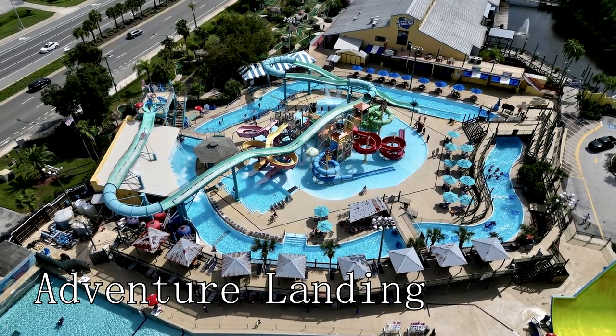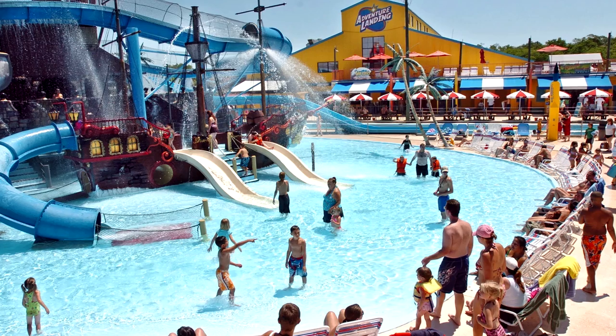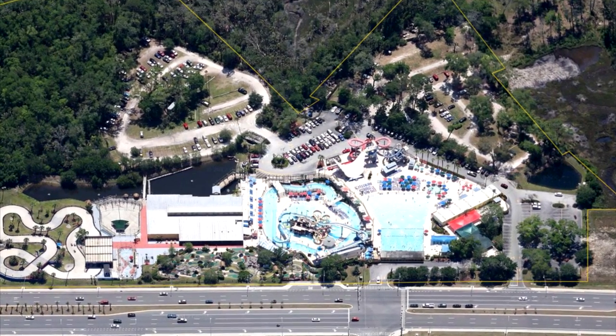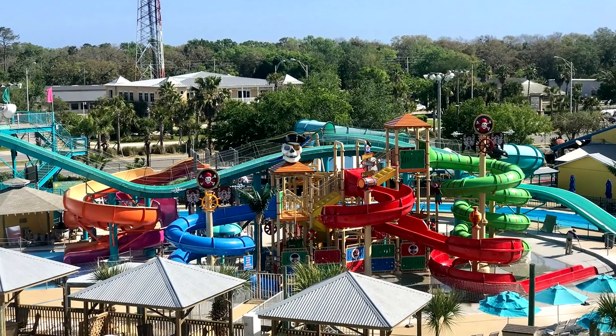At number 12, there's Adventure Landing, an exciting family-friendly entertainment venue. With a water park, go-kart tracks, miniature golf, batting cages, laser tag, and an arcade, it's a paradise for those seeking a day packed with fun and adventure.